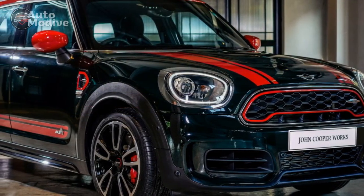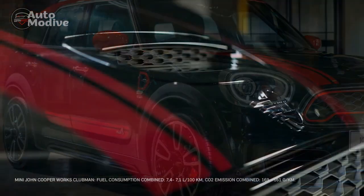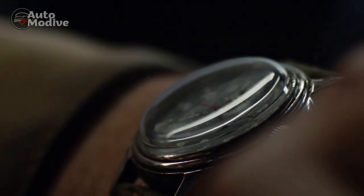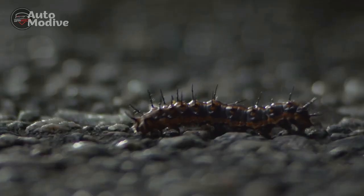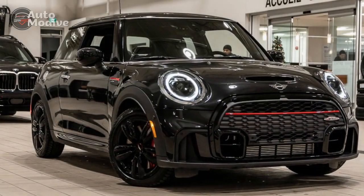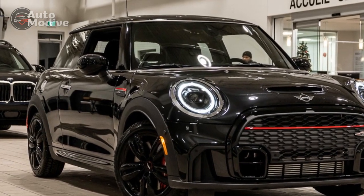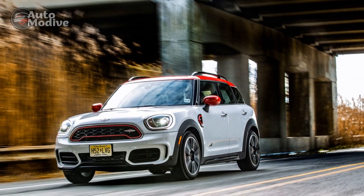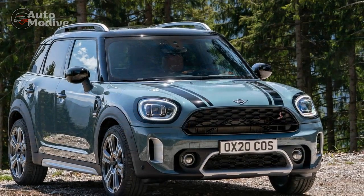Performance Deep Dive: The performance of the 2023 Mini John Cooper Works Countryman is undoubtedly one of its standout features, solidifying its position as a high-performance compact crossover. Mini has always been synonymous with driving fun, and the JCW Countryman delivers on that promise with an array of performance-focused enhancements. At the core of the JCW Countryman's performance lies a turbocharged 2.0-liter four-cylinder engine.